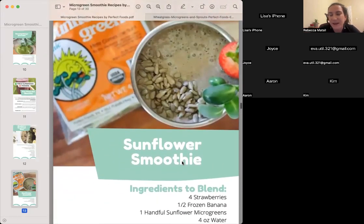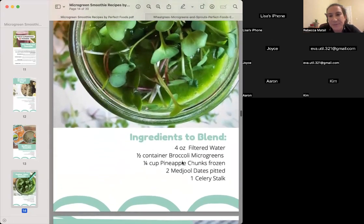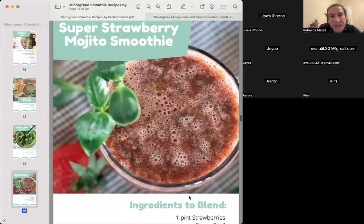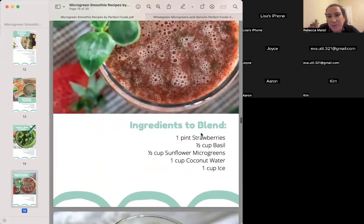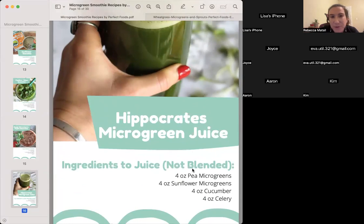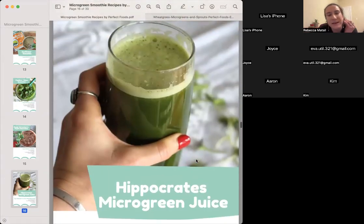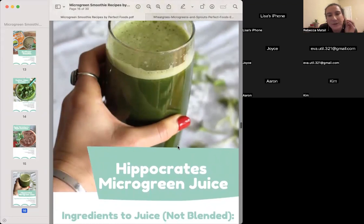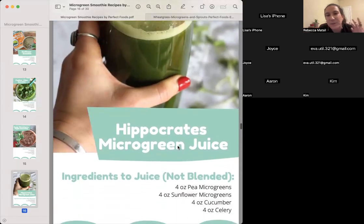This is a basic strawberry banana with sunflower. Getting a little more creative with hydration — if you feel dehydrated or need more electrolytes, putting celery into your smoothie can help. There's also a Mojito smoothie — even though Mojito is normally with mint, we put basil in there. And this is my Hippocrates Green Juice. We now sell this green juice already pre-made and frozen. If celery juice is popular for hydration and healing of the gut, this is celery juice times a hundred — half the recipe is microgreens, a quarter pea, a quarter sunflower, a quarter cucumber, and a quarter celery.